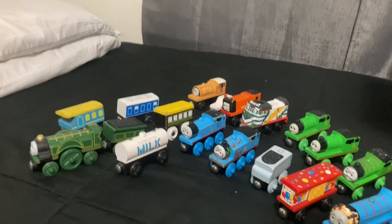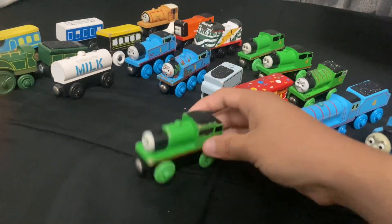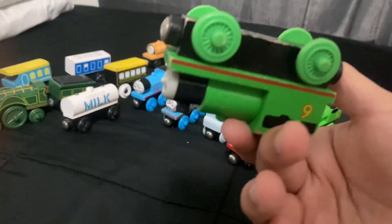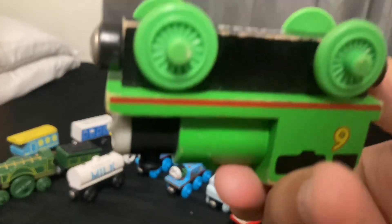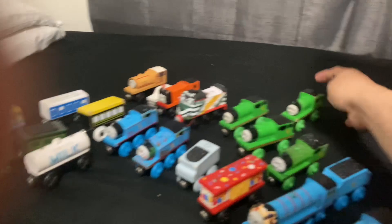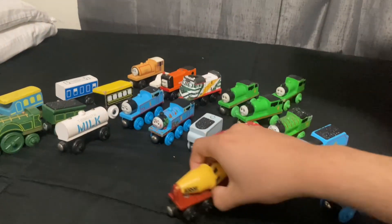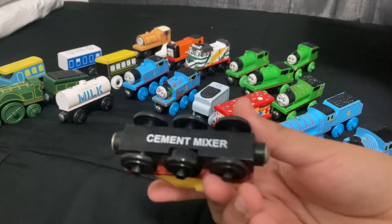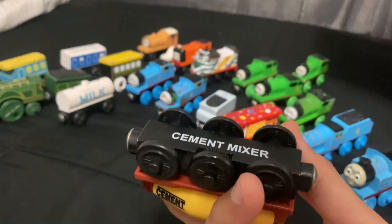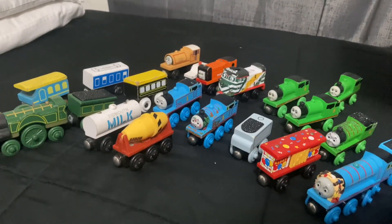Then we got a Tiff Mitt Milk Tanker - this is dated like 2000 or 2001. Then we got another Percy - guessing this is 2001 too, so that's three of them over there so far. Oh, then we got a cement mixer. I actually have the other one that goes with Rusty already since I bought it in a lot, so collection videos will be coming up soon.